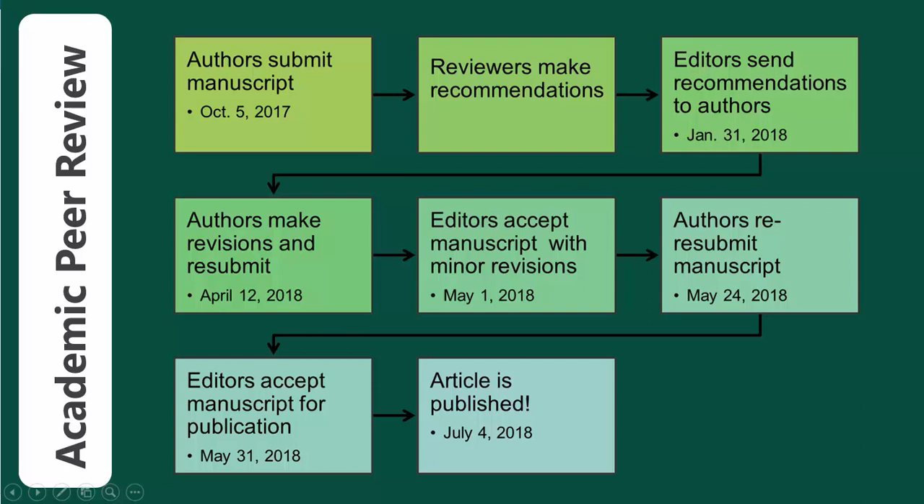For this article, the author submitted their manuscript for peer-review in October of 2017, and it wasn't accepted for publication until May of 2018. It had several rounds of revisions by the author, and it was then finally published in July. Peer-reviewed journals require research to go through this process before they approve it for publication, which is why they are called peer-reviewed articles.